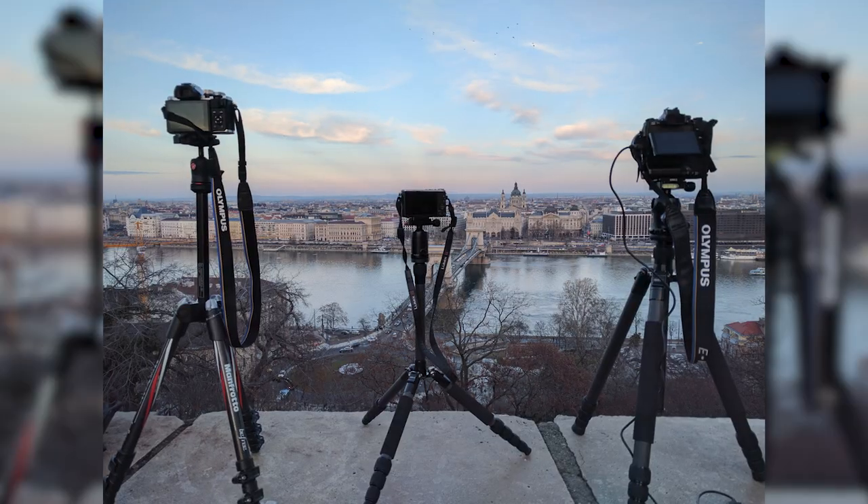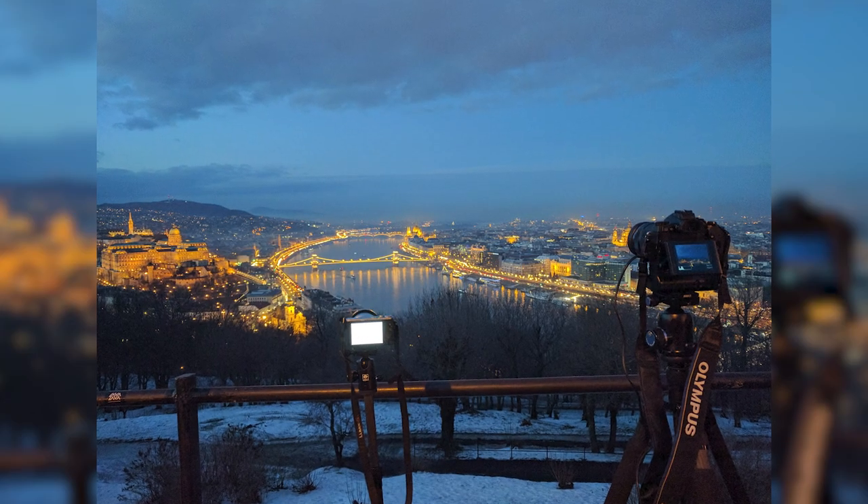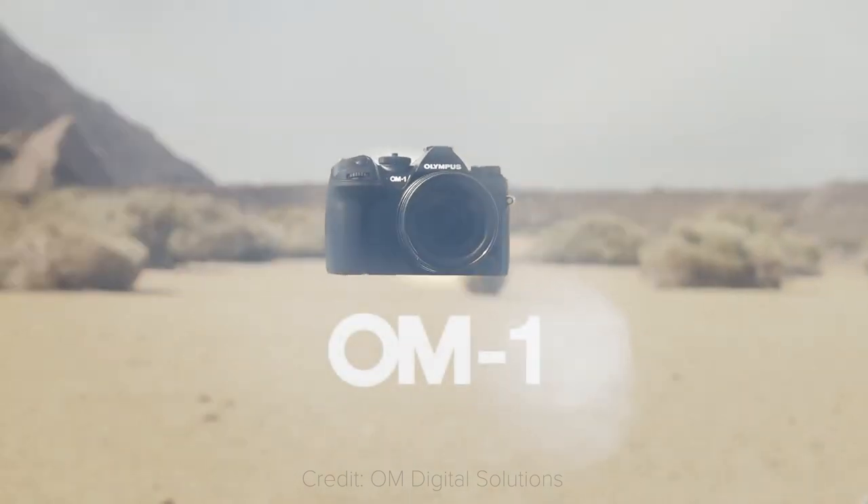I personally was an Olympus shooter for a couple of years, and I was a big fan — I mean I still am — of this system. Before we let the nostalgia take this video off the rails, let's talk about this new OM-1.